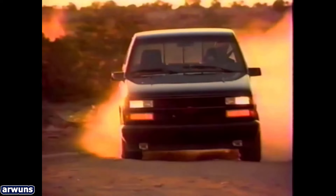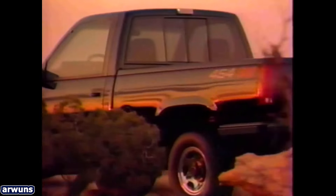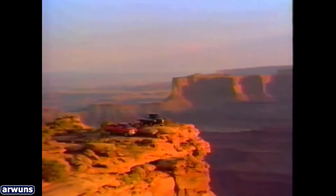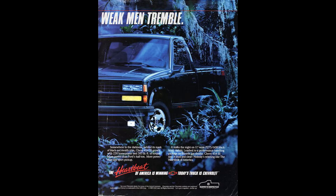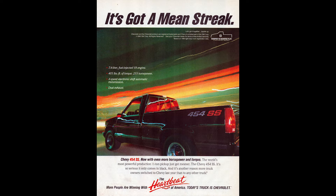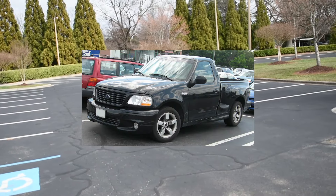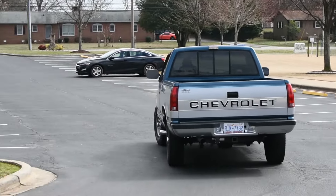Finally there was the muscle truck — a favorite of the 1990s — the 454 SS. Pretty much it took a Sport appearance package short-box 1500 and slapped the big block 7.4 from the heavy-duty trucks under the hood. These were sort of the pinnacle of the GMT400s, available for only 4 short model years from 1990 to 1993. They even beefed up the suspension and provided a faster ratio steering box to improve road dynamics. Definitely the Radwood darling of the GMT400 for the absurdity, but in hindsight fairly tame compared to later muscle trucks such as the 2nd-gen Ford F-150 SVT Lightning or the Ram SRT-10.